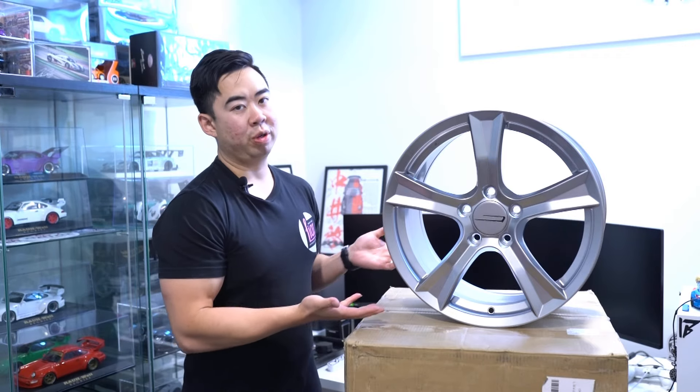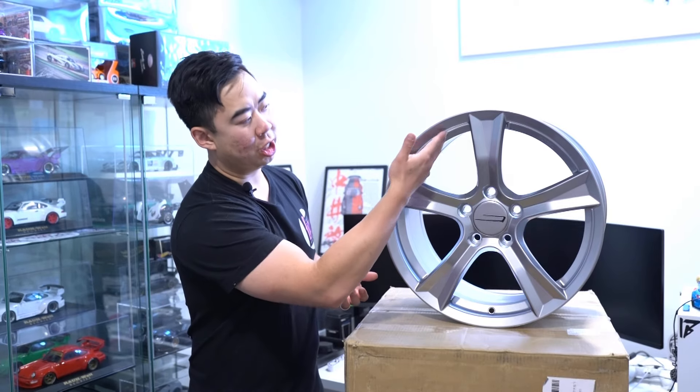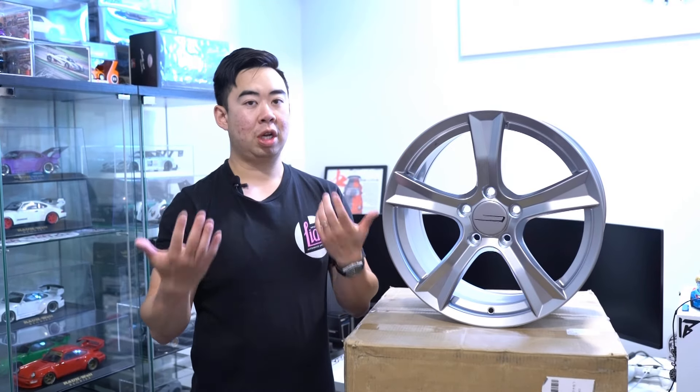The last important feature before we dive in: because Mita Motorsports is a Japan-based company, they have JWL certification. This wheel has JWL stamped on it, which is the standard used by JDM aftermarket wheels to determine road worthiness.